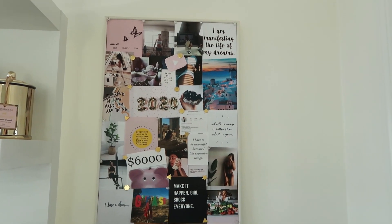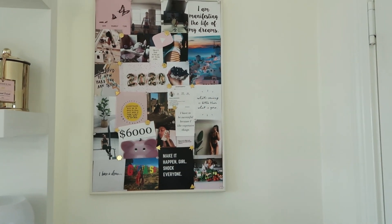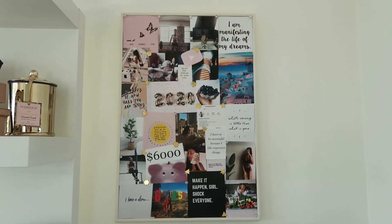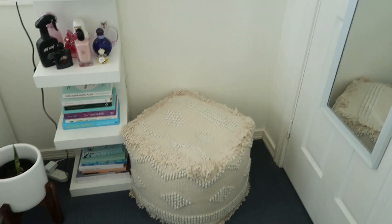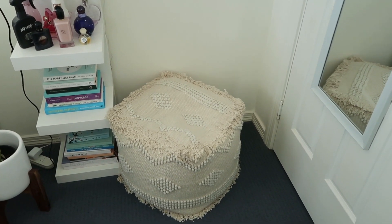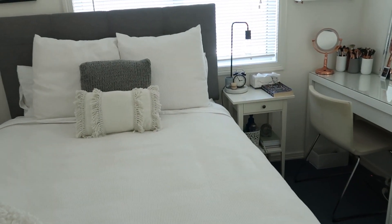Up here is my vision board that I made at the start of the year — I need to update it as my goals have changed a bit, and it's a lot of pink which doesn't match my theme, but I love looking at it every day because it reminds me of my goals. Down here I have a Kmart puff that I actually use every single day to put my shoes on — it's the perfect height right next to my cupboard. It ties in with the macrame pillow on my bed and the off-white color palette.